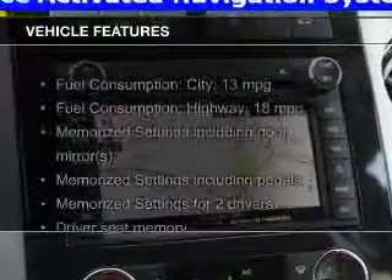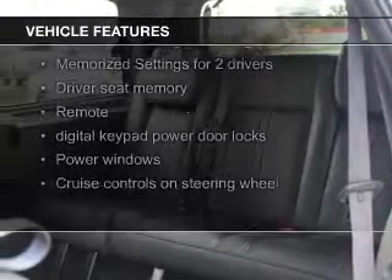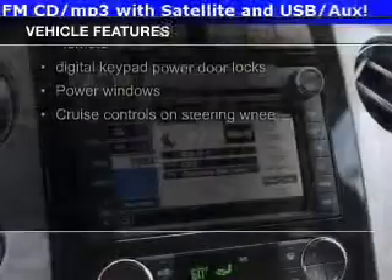The features include leather seats, heated seats, heated rear seats, Bluetooth connectivity, and Ford Sync voice activation.